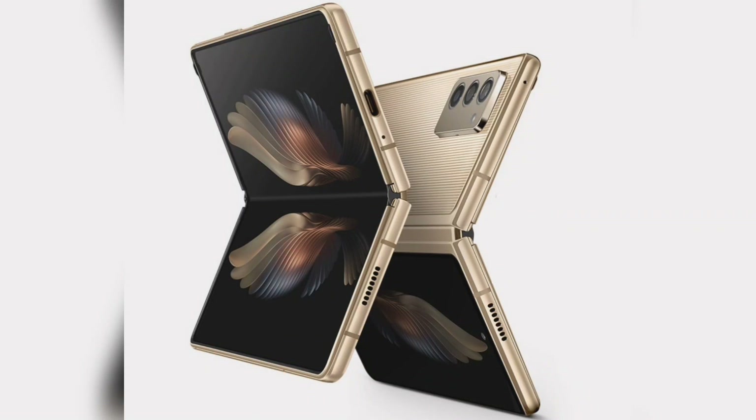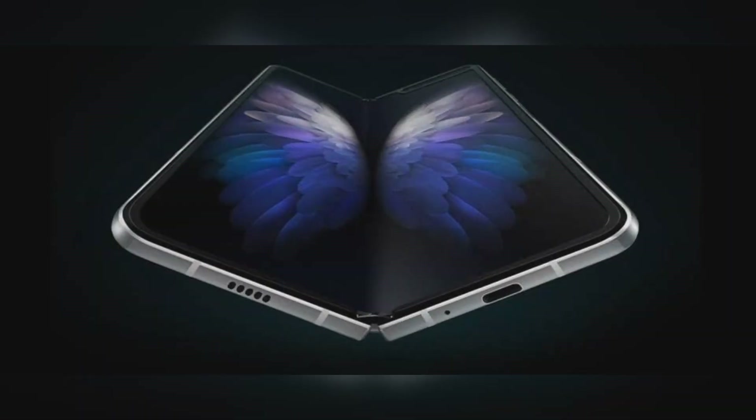Samsung has announced the Galaxy W21 5G, successor of last year's W20 5G in China. It has similar specifications as the Galaxy Z Fold 2 5G, including a 7.6-inch QXGA Plus Infinity O Dynamic AMOLED screen on the inside with 120Hz refresh rate, Samsung Ultra Thin Glass, and a 6.2-inch HD Plus Super AMOLED Infinity Flex display on the outside. It comes with dual Nano SIM support and a new glitter gold color.